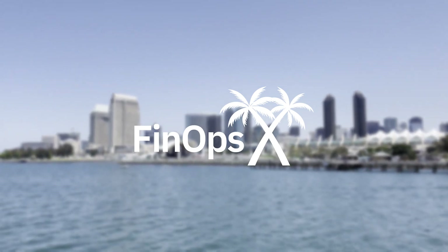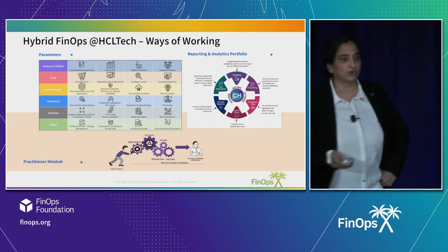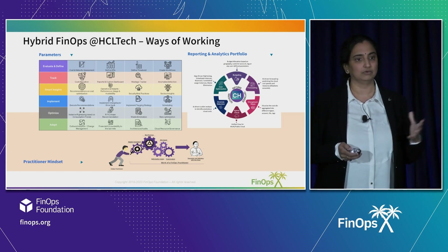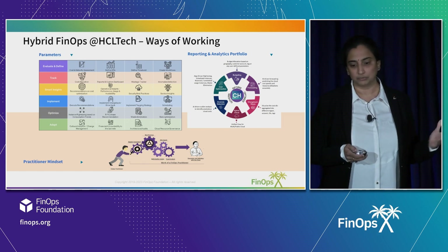I'll be talking about the maturity assessment in FinOps. HCL Tech hybrid FinOps covers the entire hybrid multi-cloud. We do not look at the public cloud alone — it's an entire hybrid multi-cloud-based approach.